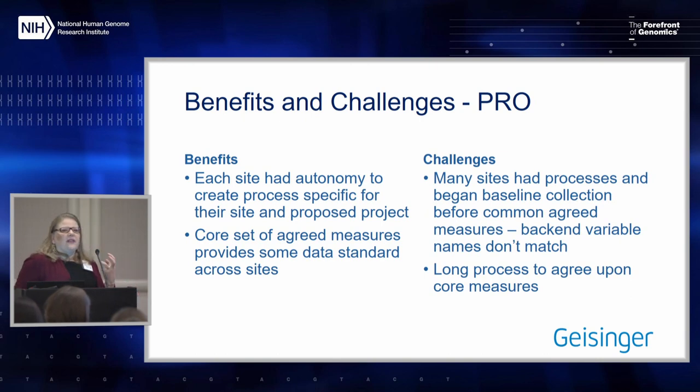We could at least have a core set of measures. For baseline, it's just one question that's common across all. But similar to what Jessica just presented, sites may not be using the same variable name or the exact same question across sites.